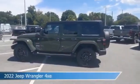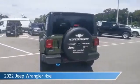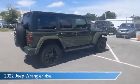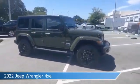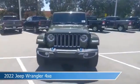Take a look at this 2022 Jeep Wrangler 4xe. Equipped with an 8-speed automatic transmission in Sarge Green clear coat, this car comes with some great features including anti-lock brakes, HD radio, audio controls on the steering wheel, auxiliary input, and more.